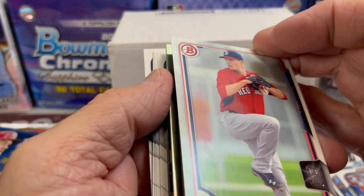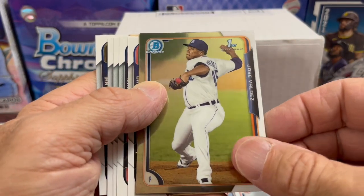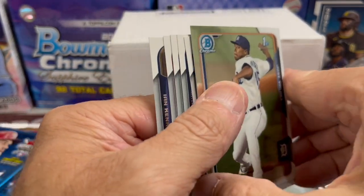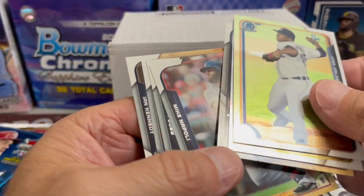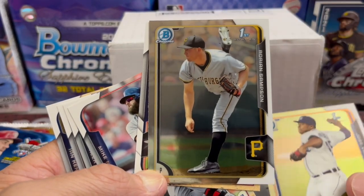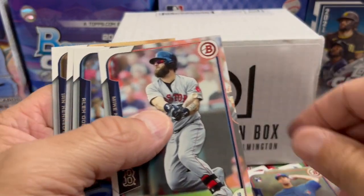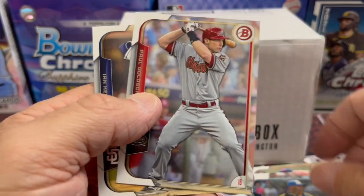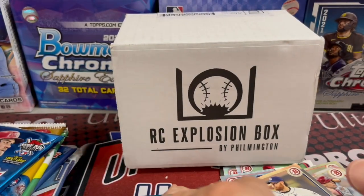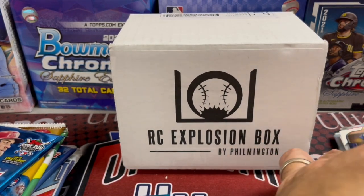Let's see if we can get a Raphael Devers back here — that would be awesome. Jose Valdez first. Sampson and a rookie card. Morris Napoli. And that's it. So nothing crazy out of that one. We did get that blue paper parallel numbered to 150.